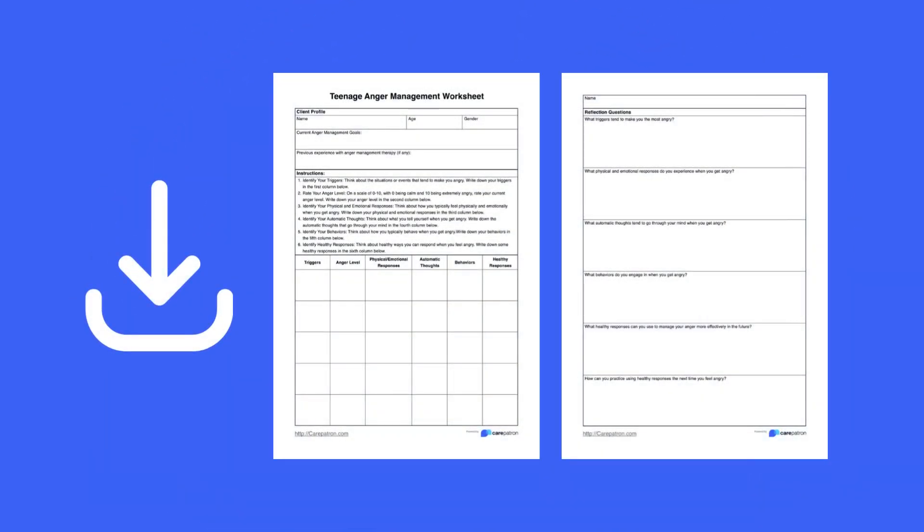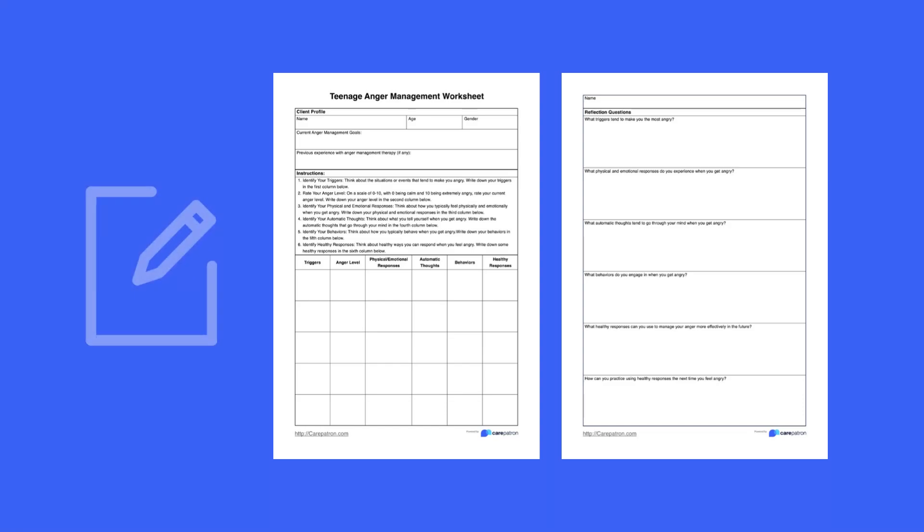To use these worksheets effectively, the first thing you need to do is download the PDFs. These can be accessed through our website and app for free. You will then need to distribute the worksheet to your client for them to fill out.